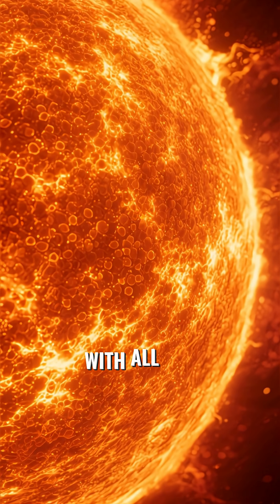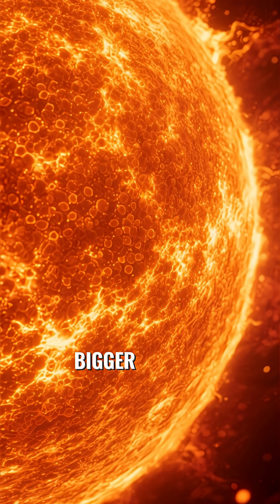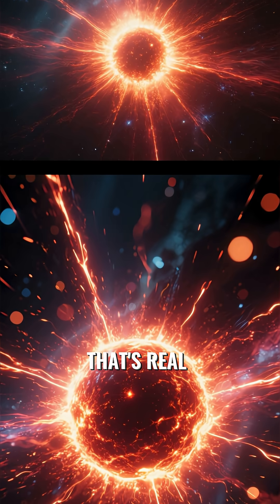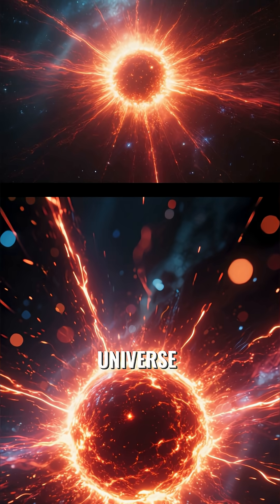Imagine the sun, with all its immense power and size, being crushed down into a sphere no bigger than a city. That's not science fiction — that's real, which creates one of the most extreme and fascinating objects in the universe.